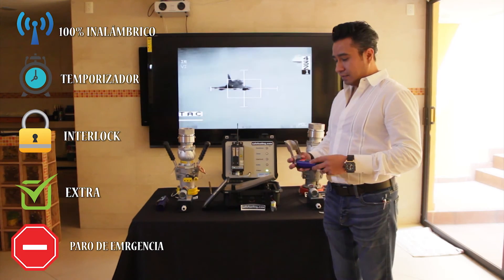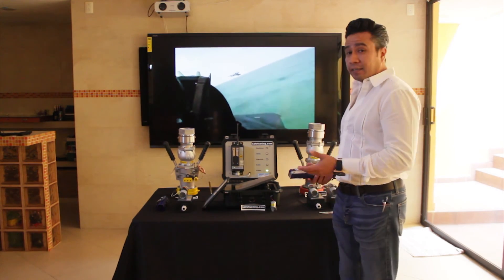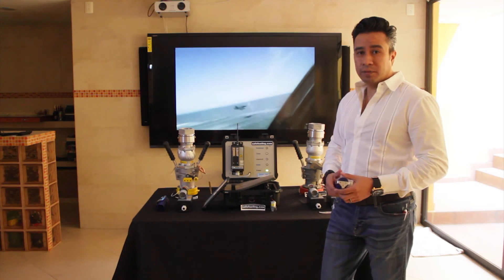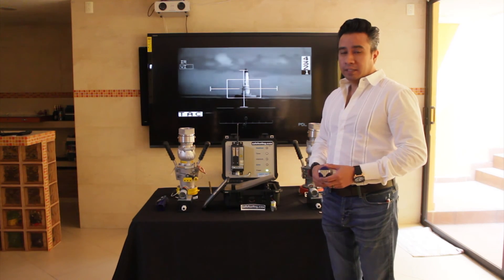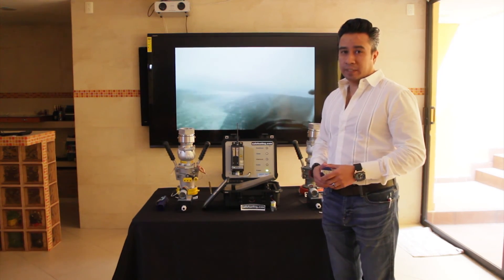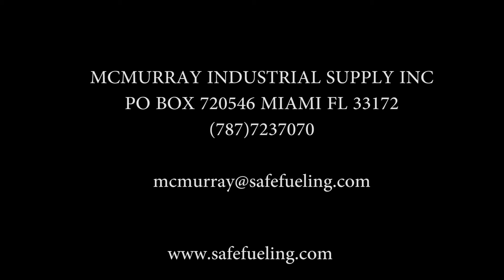Este sistema está disponible a través de nuestra red de distribución McMurray Industrial Supply y nuestra página de internet www.safefueling.com. Llámenos si tienen alguna duda; estaremos gustosos de atenderlos. Gracias.